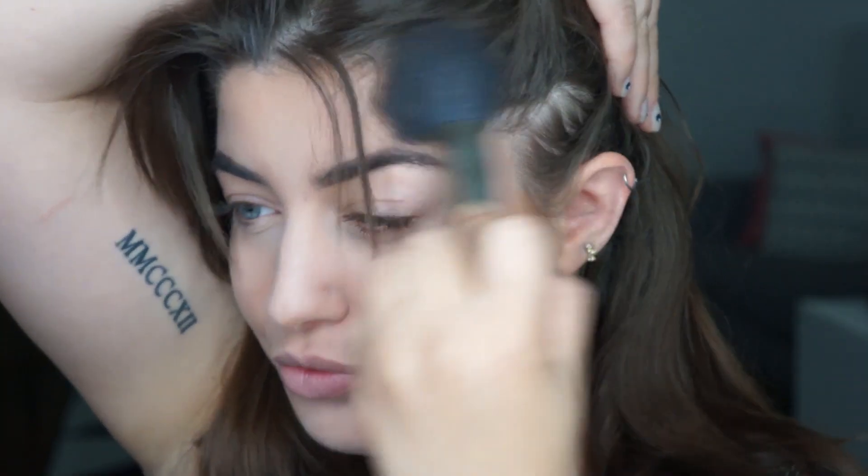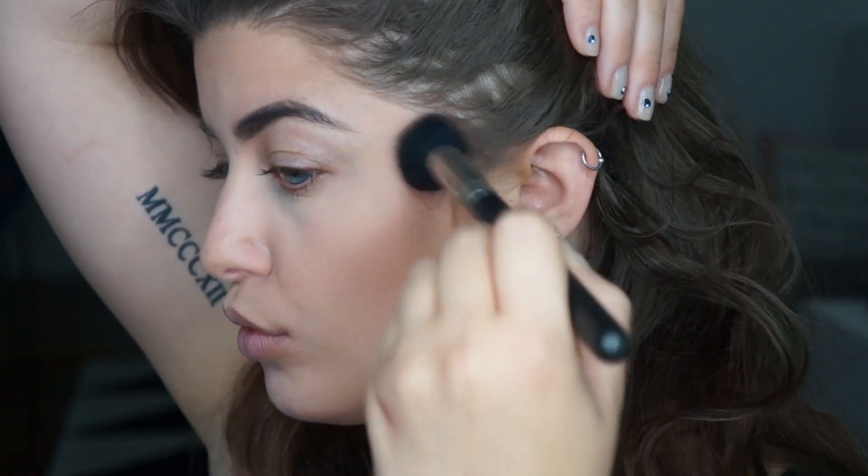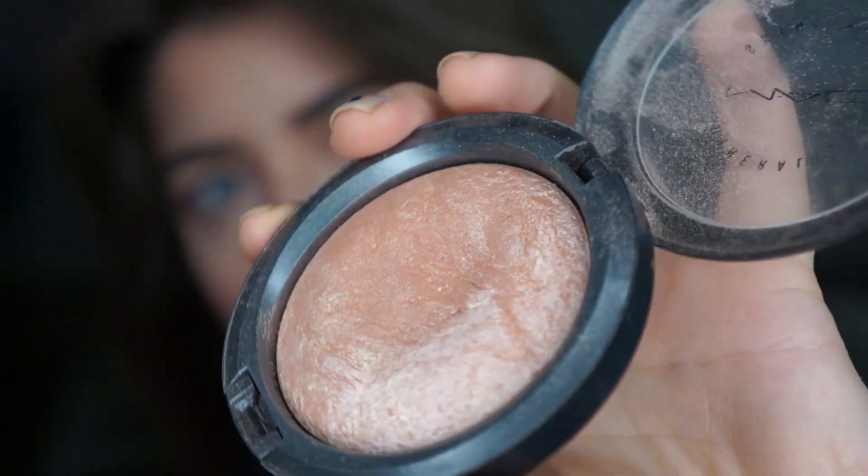Bronzing my skin with the Hula Bronzer by Benefit, and now I'm contouring with Smashbox — I don't know what it's called, everything's in the description box. That is a great blush as well.